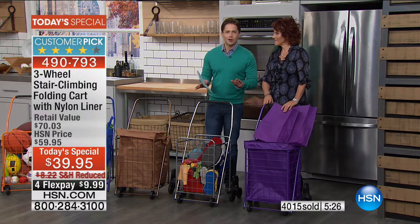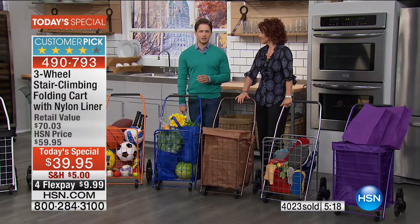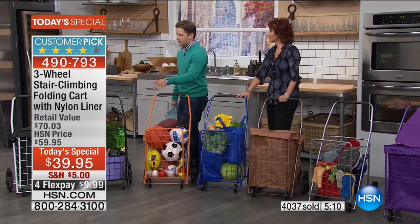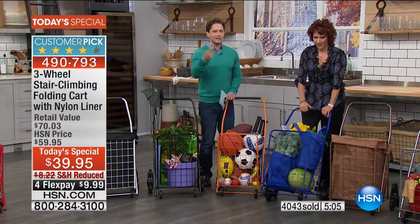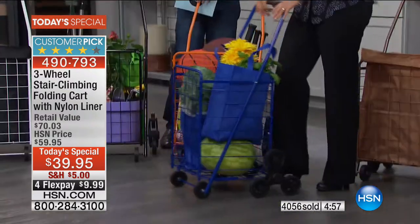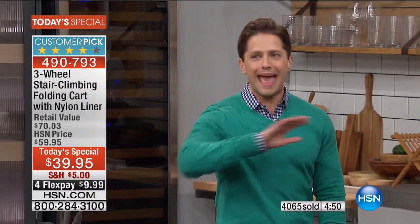Pamela gave us a use case we hadn't even thought of. We now have over 4,000 of our Today's Specials already ordered. Whether it is fall cleanup, laundry, groceries, sporting goods, office supplies, or gardening supplies — treat yourself to a little bit of ease, a little bit of stability, and a little less heavy lifting in your life. All of it today for $10 to get it home and see why this is the best folding cart you've ever seen.